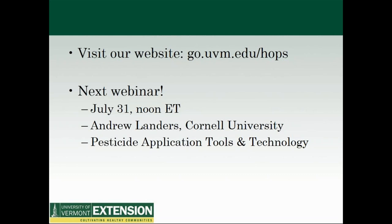We're at time so let's close this webinar. We have lots of resources on our website — go to go.uvm.edu/hops. Our next webinar will be on July 31st at noon Eastern time, featuring Andrew Landers from Cornell University talking about pesticide application tools and technology. Thank you so much Scott, Heather, and especially Lily for all the great information shared today. See you next time — take care everybody.